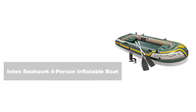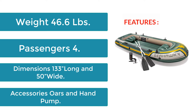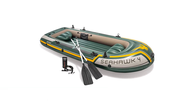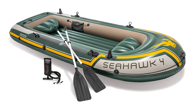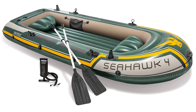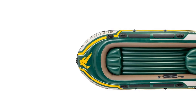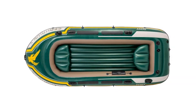Number 3: Intex Seahawk 4-Person Inflatable Boat. Features: Weight 46.6 lbs, Passengers 4, Dimensions 133 inches long and 50 inches wide. Accessories: Oars and hand pump. If you are going to buy something, you should always make it a priority to buy from a manufacturer that has already established a reputation for producing high-quality goods, and the Intex Seahawk 4-Person Inflatable Boat is a terrific choice. It is, without a doubt, one of the most effective inflatable fishing boats that can accommodate 4 anglers.